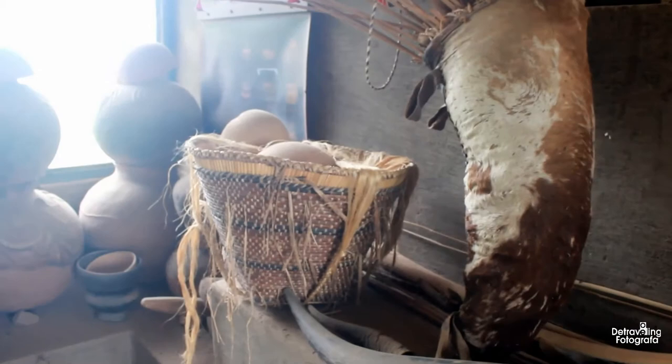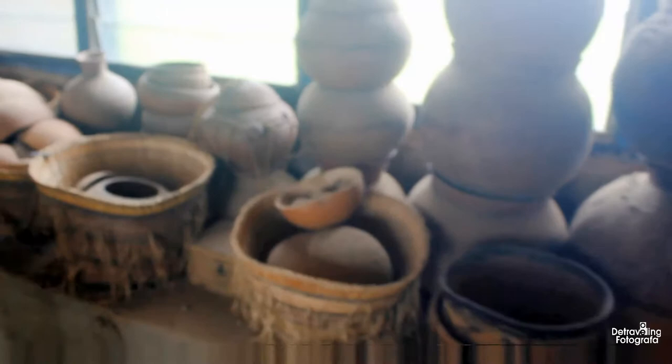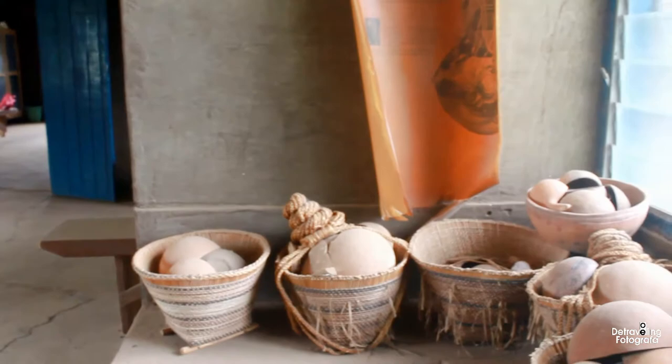Navrongo, Upper East — we have lots and lots of interesting things here. When you hear Ghana, Ghana is not only Accra, Ghana is not only Kumasi — the Upper East, Upper West, and Northern Region are all part of Ghana. We have the pots, the baskets, and the final funeral rice for the ladies.